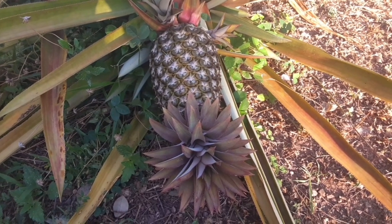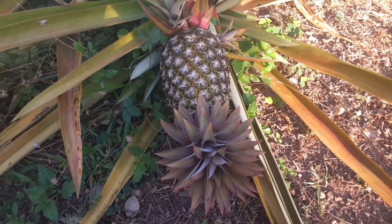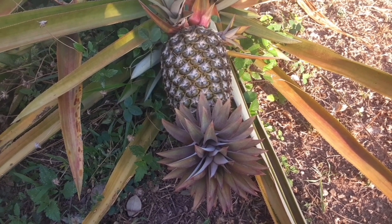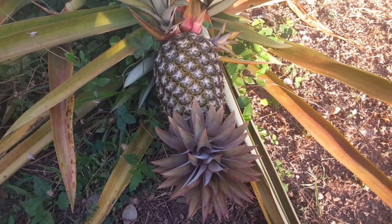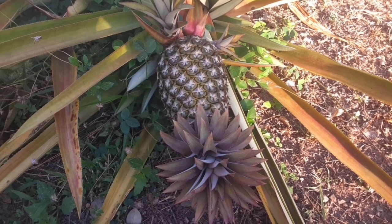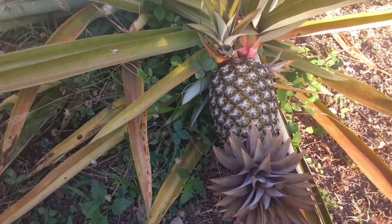Good morning everybody, how are you doing this morning? Hope you're doing great. I'm in my backyard garden and I'll be showing you what our pineapple trees look like.